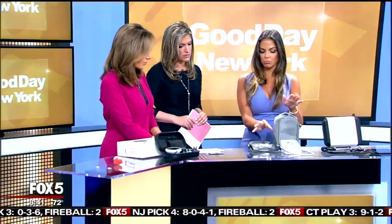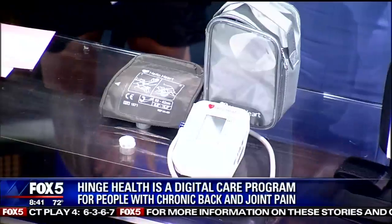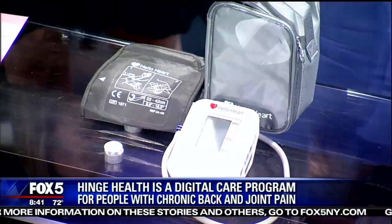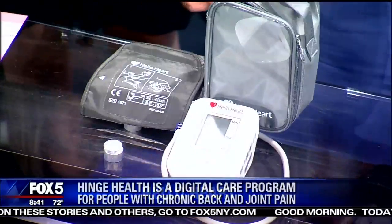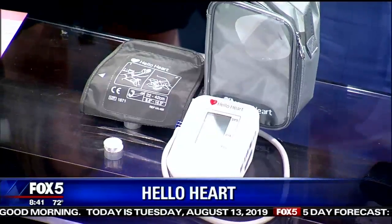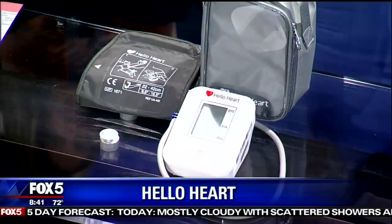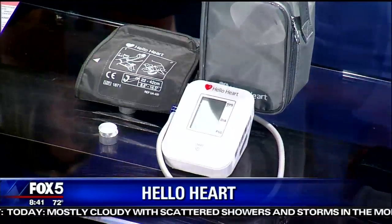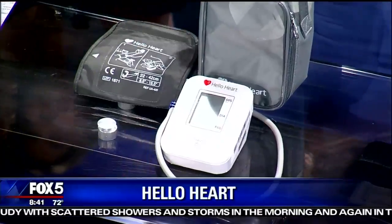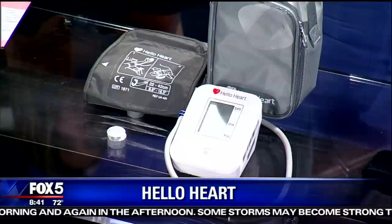Next, we have Hello Heart. This is a digital FDA-cleared blood pressure cuff. You can check your blood pressure — the recommendation is, instead of getting diagnosed with high blood pressure at the doctor's office, you should be checking your blood pressure at home. Twice a day you check your blood pressure. It uploads to your smartphone and tracks your blood pressure over time. And then it gives you tips: decrease your salt intake, take a couple of deep breaths, decrease your stress levels. So what are the risks with some of these things? Can they make a mistake?